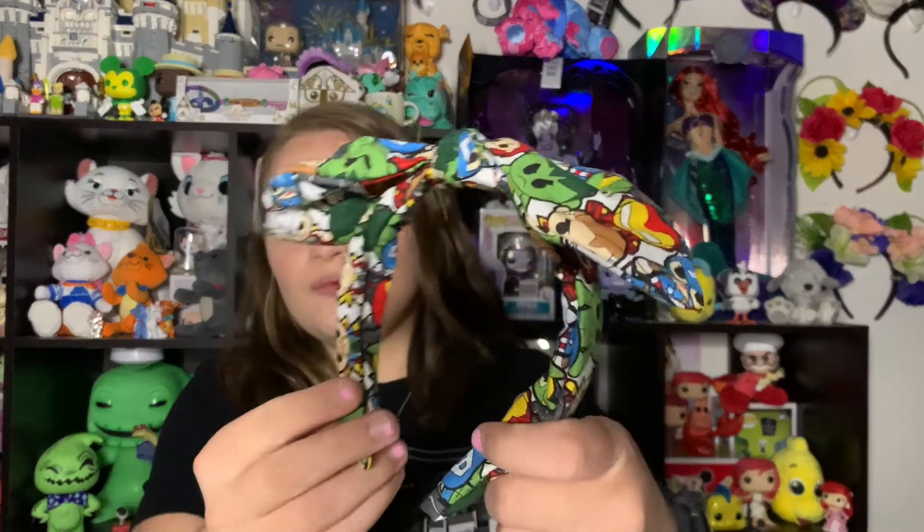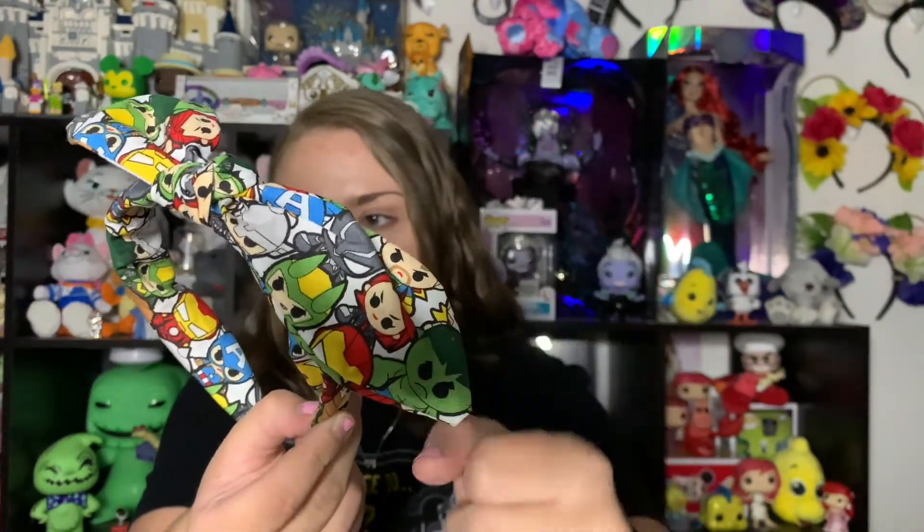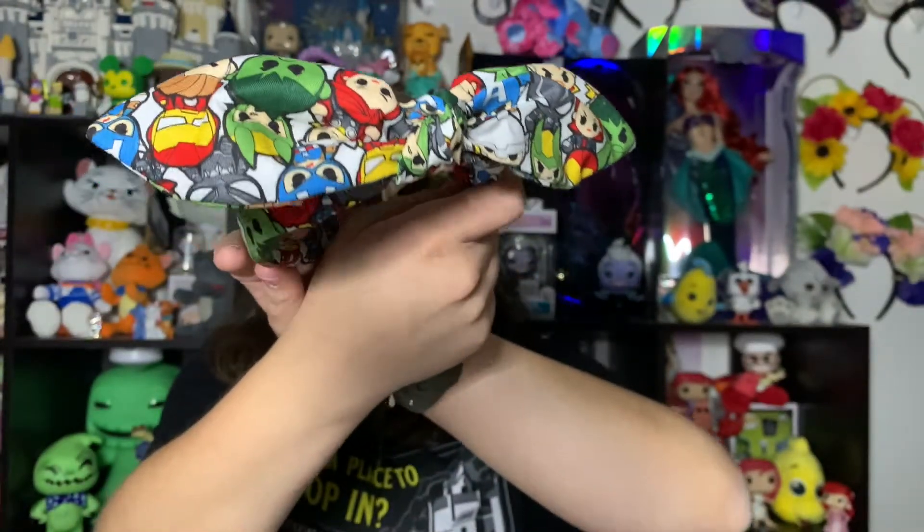The second tie knot I got was an Avengers one featuring all the Avengers in chibi form — the Hulk, Iron Man, Captain America, Loki, Thor, Black Panther, Black Widow, and more classic Marvel characters. I absolutely loved this print, and since I don't have many Avengers or Marvel themed things, I decided to pick it up. I'm also kind of pre-planning an Avengers Campus trip at least a year in advance, so I'm building up Marvel-themed things to wear.